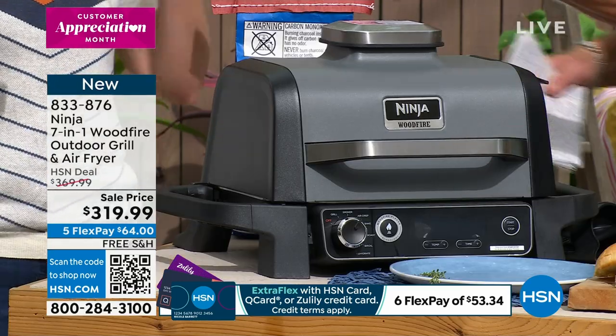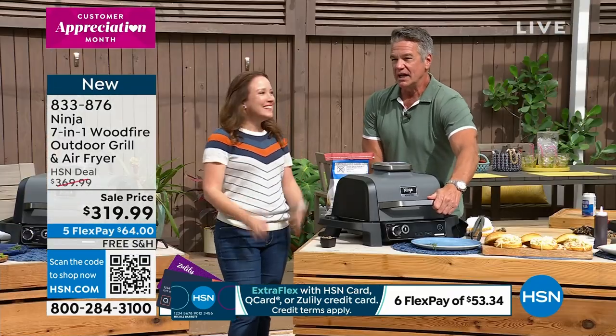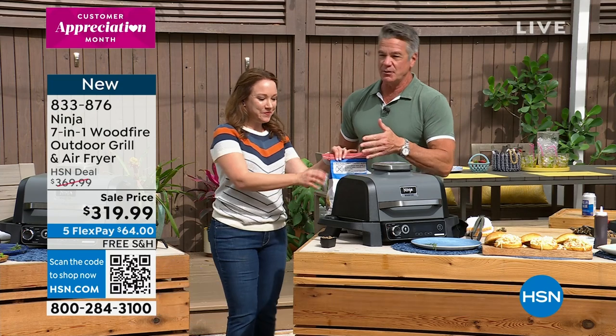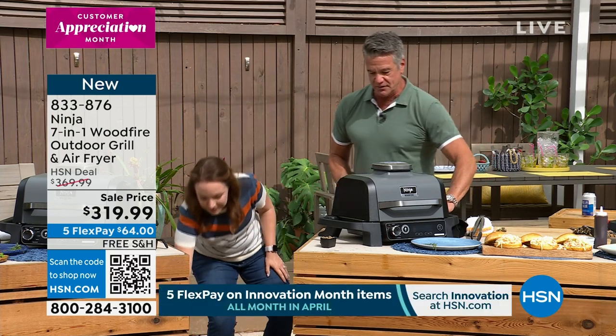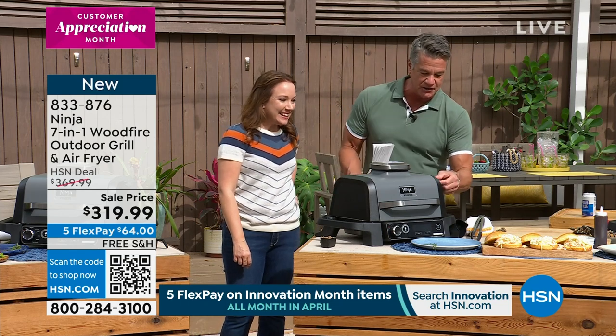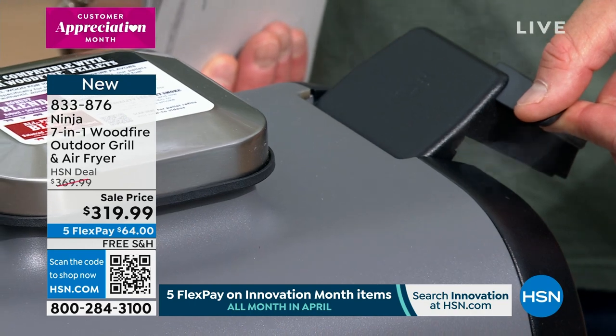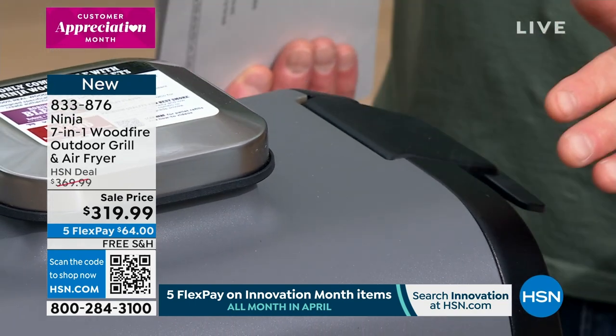I can't emphasize enough how good it smells. I don't know if you guys can see the smoke — smoke is coming out through a vent in the back. This is where you add the pellets — see the smoke coming out of there? That's that great smoky taste. What's in here? Your favorite wings! Some smoked wings — look at the smoke coming from the basket.